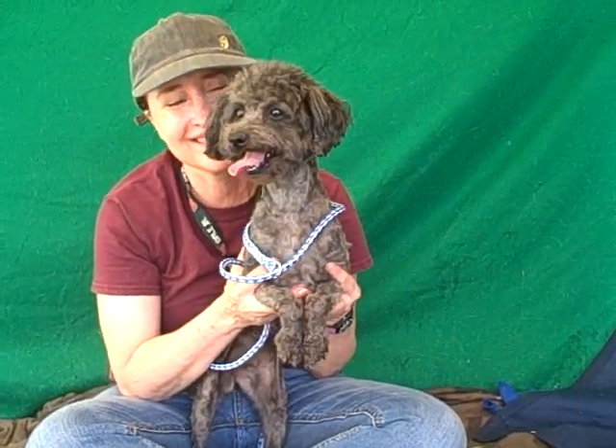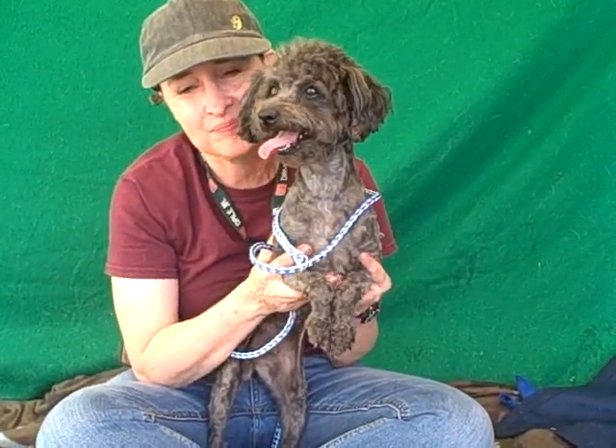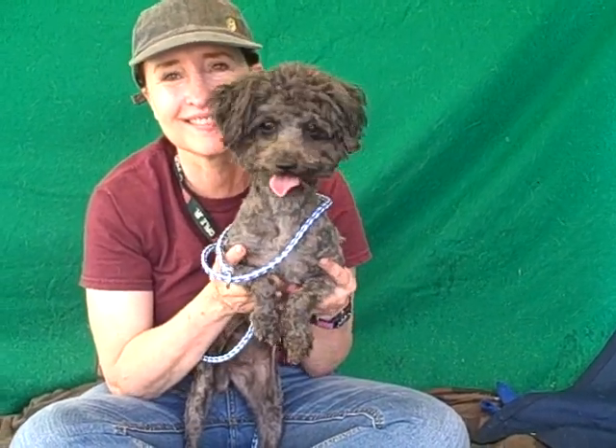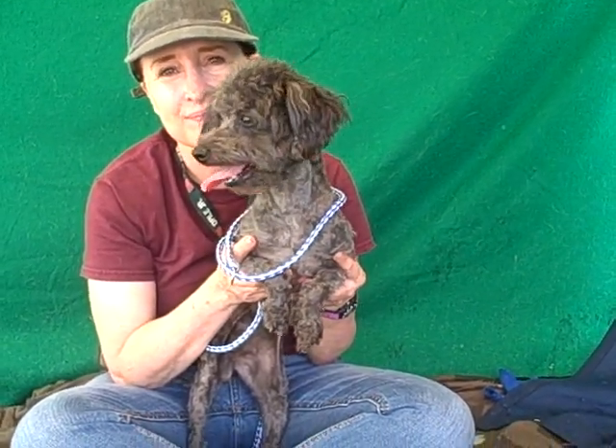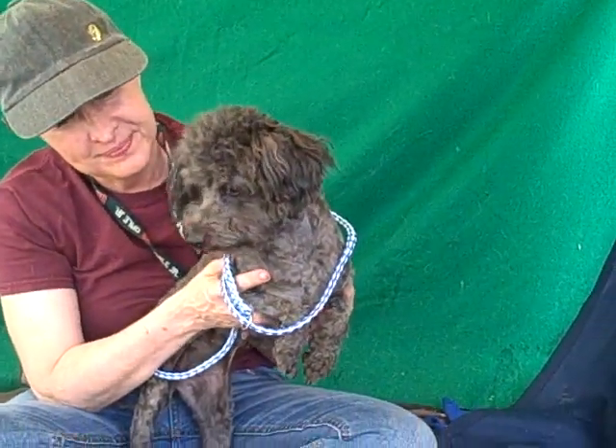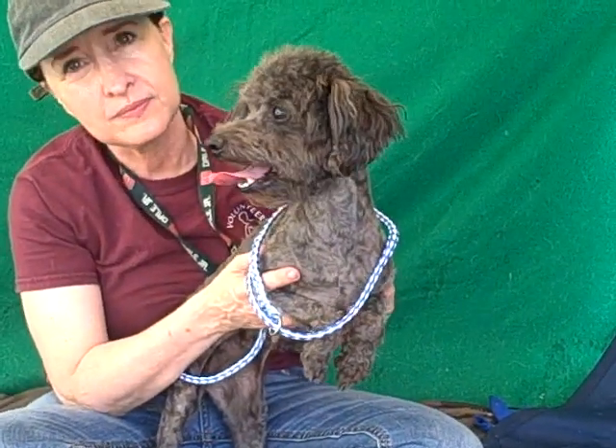Ella Maria is a great choice and we think she's going to be a great dog for any situation. She's going to fit into an apartment or a home, a family dog, just anywhere, anytime, anything. Ella Maria is your girl. Come on down and meet her at the Baldwin Park shelter and take this sweetie pie home with you today.